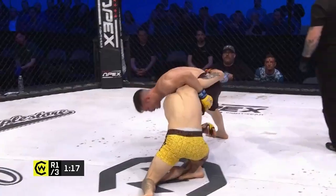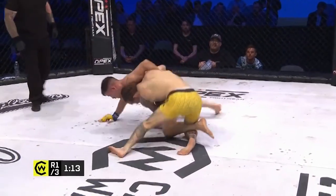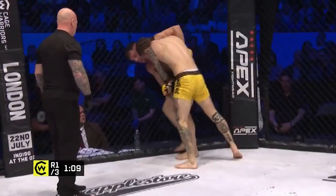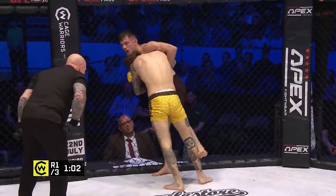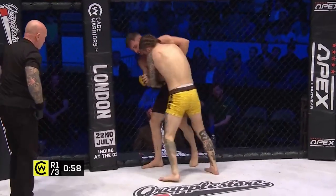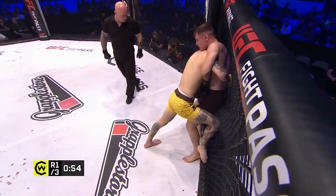He's doing that again — nice body kick straight into a single leg. He's not finishing it, but it is a nice transition to go from one to the other. He's certainly giving Martignoni a lot to think about in terms of where the next attack is going to come from. He has the hands clenched behind the back, a nice body lock on, and I do think he's going to turn this into a trip — but he just let go, some shots off.